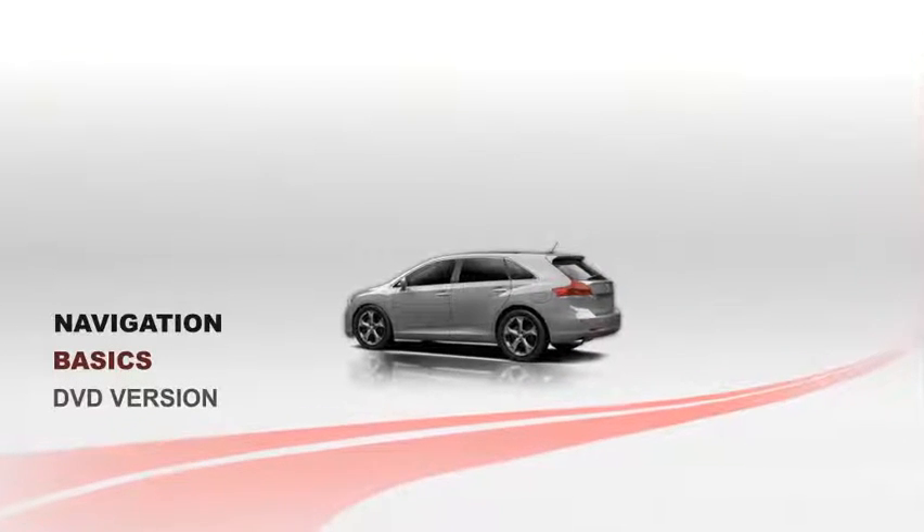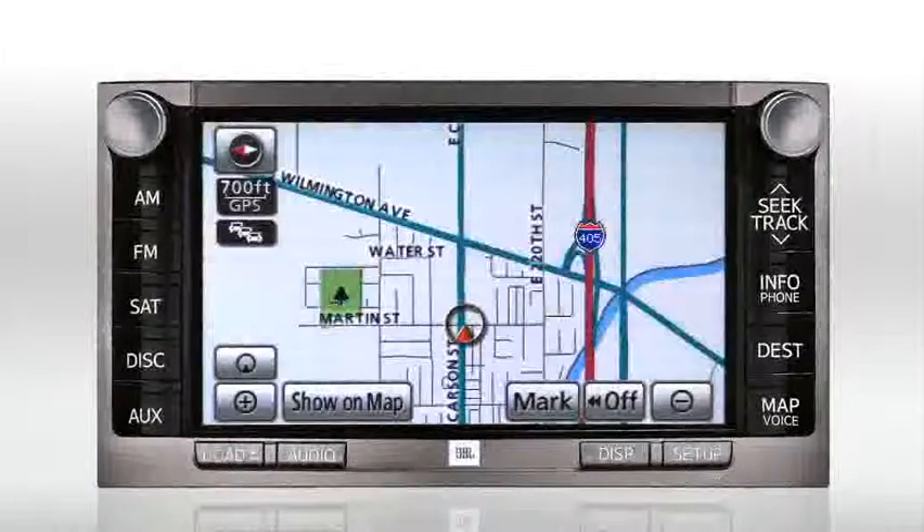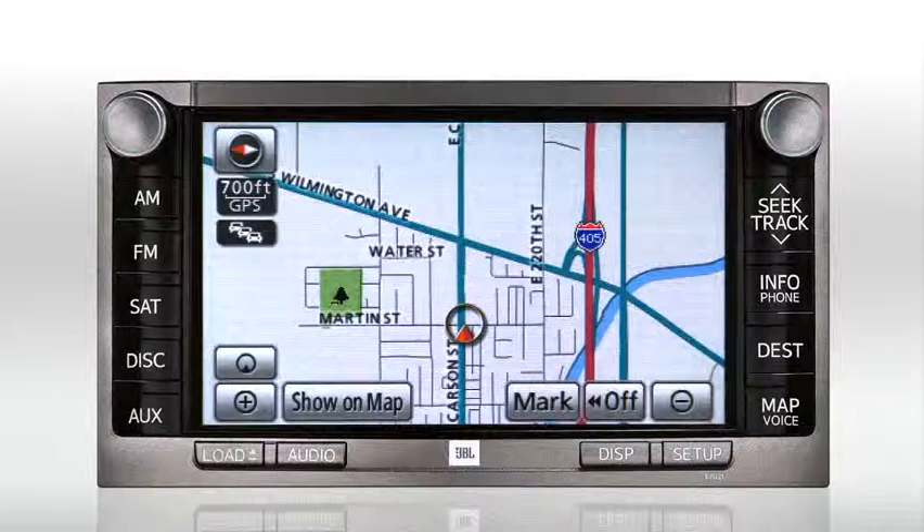DVD version. Typically the DVD mapping database is updated once a year, usually in the fall. It's not mandatory to upgrade, but in some areas new cities, streets, and addresses are added every year. See your Toyota dealer for complete details.